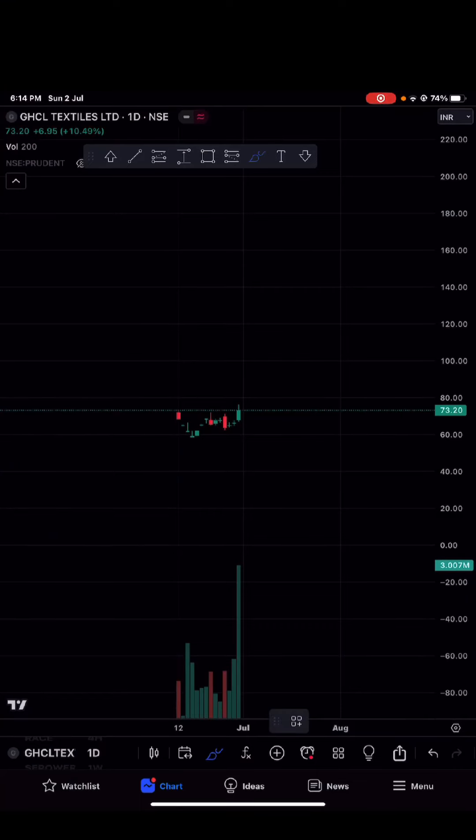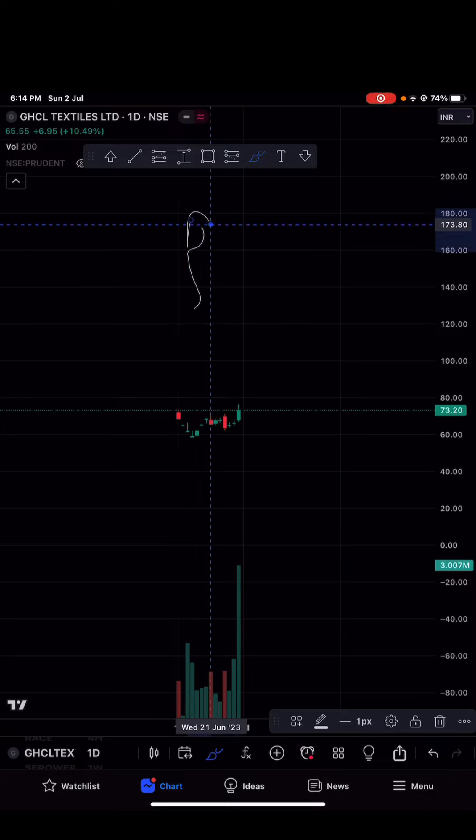In today's video we are going to talk about GHCL Textile. Why am I picking this stock? I'm making this video on my phone because my laptop is not working properly, so please try to cooperate. Let's discuss why I am picking GHCL Textile.